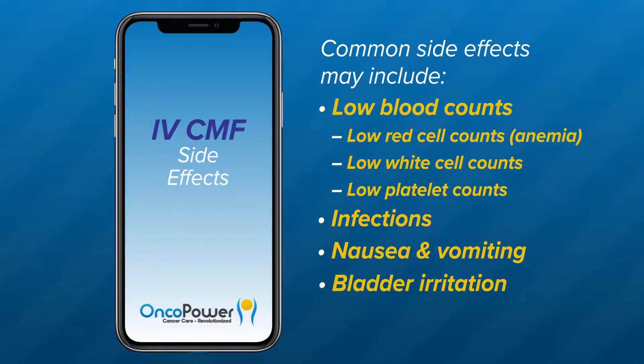Bladder irritation is a side effect of cyclophosphamide that happens because of low fluid intake. Please drink at least two to three liters of water each day during your treatment duration.